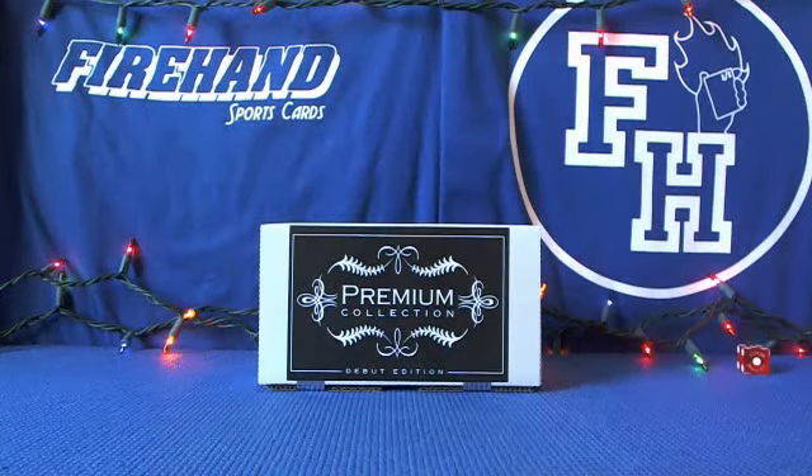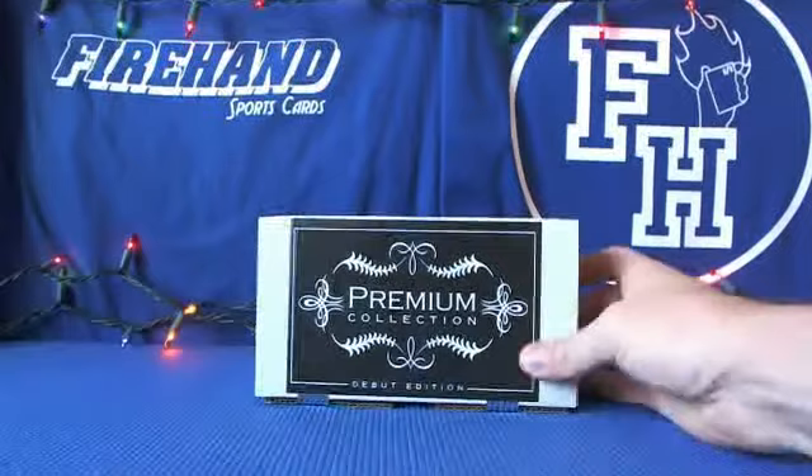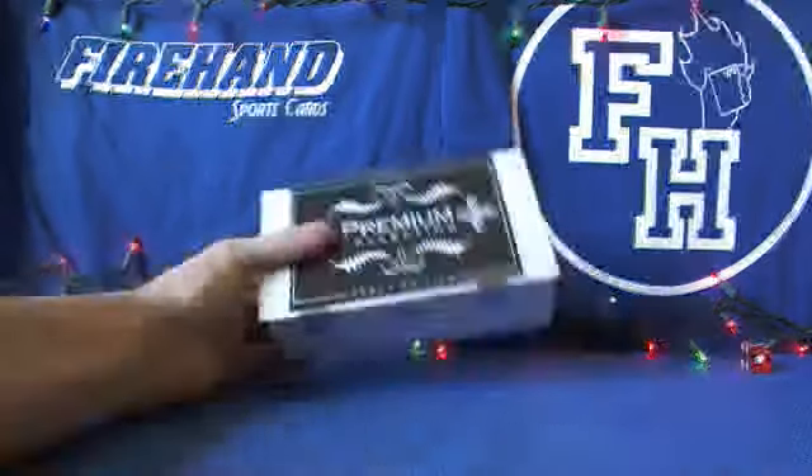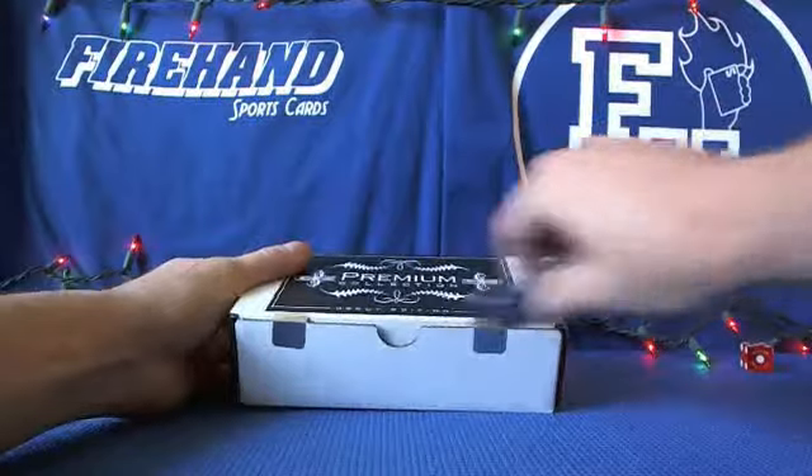Good luck Jason. This is the last box of the case that was started off by David and then continued on by Scott. Box 4 is one of Jason's, Dudley McJones.